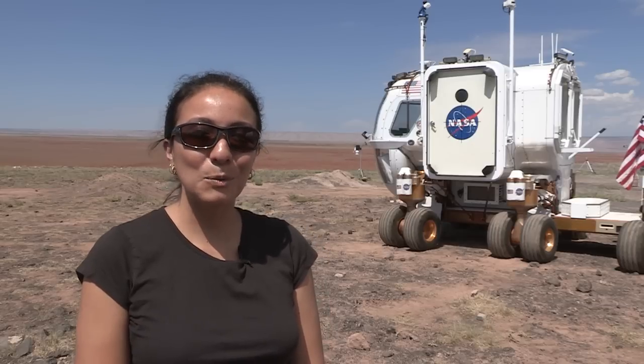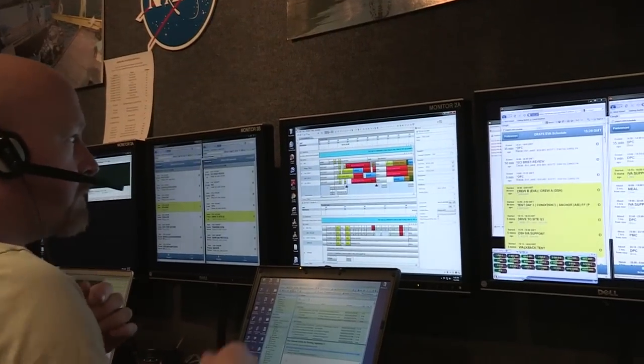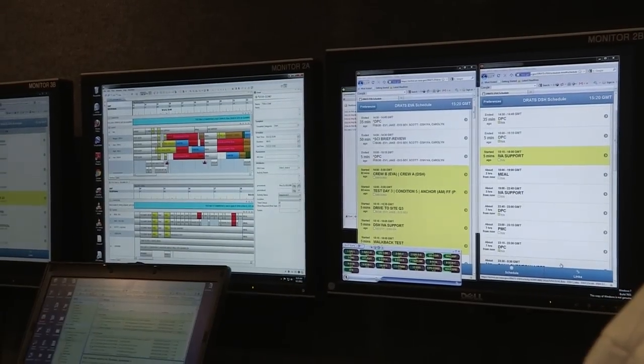Hi, I'm Jessica Marcus and I work with the development team that does SCORE, which is the scheduling and planning tool used in Desert Rats. For many weeks, Lisa and Megan have been planning all the activities that the crew needs to do so that they get all their science and operations done here at Desert Rats.